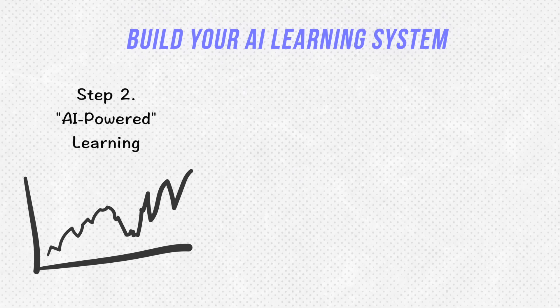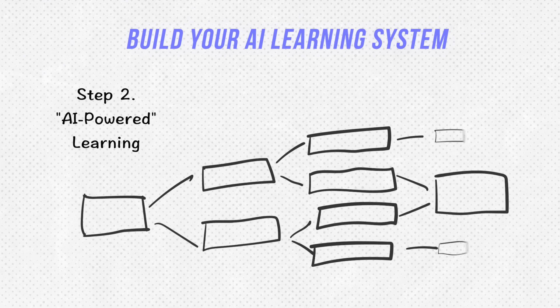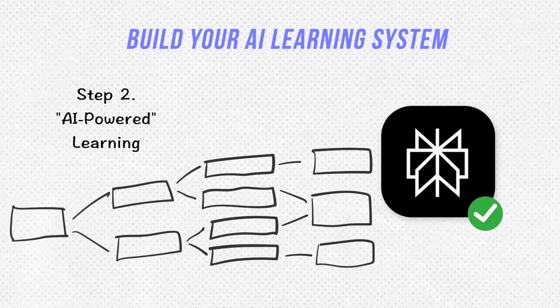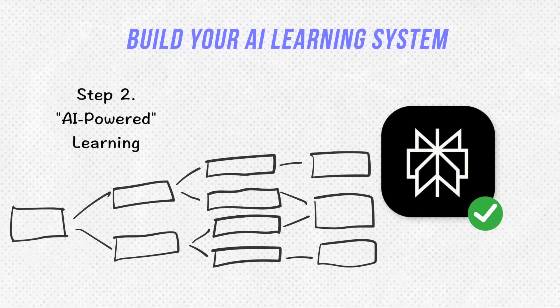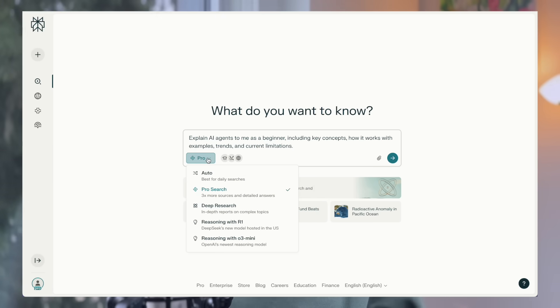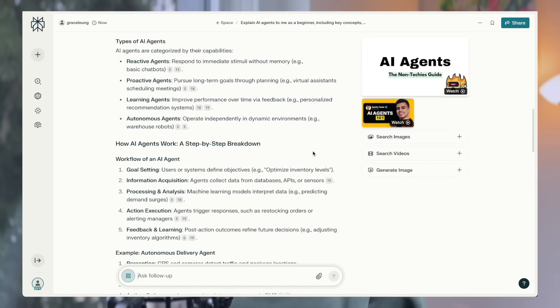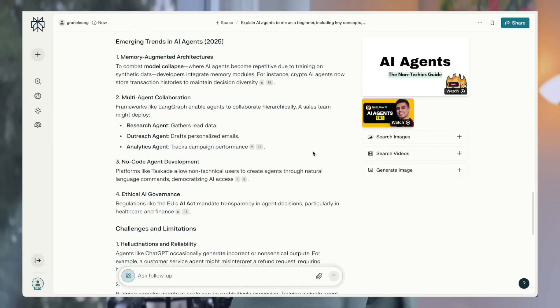Once you have some basic core concepts, start accelerating learning using AI — what I call AI-powered learning — to deep dive into any specific topics you're not familiar with. I mainly use the AI search engine Perplexity, or any similar alternatives. For example, if I want to learn about AI agents, I can use Perplexity to find everything about AI agents for me as a beginner, including key concepts, how it works, and limitations. I can even use the deep research feature to find more in-depth resources immediately.